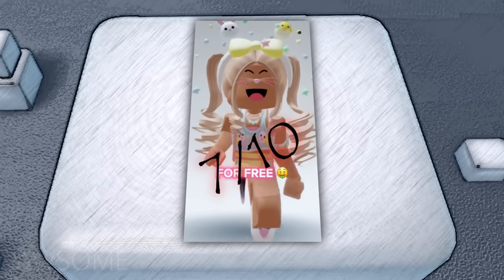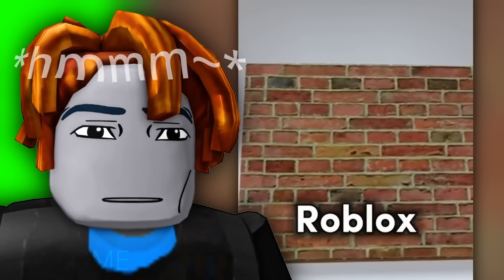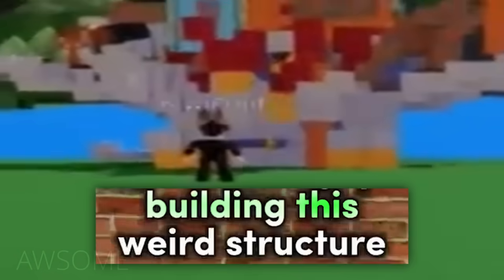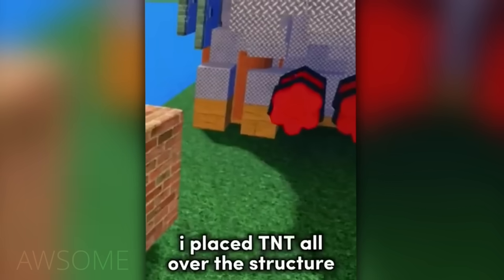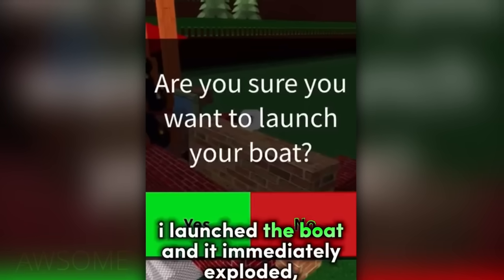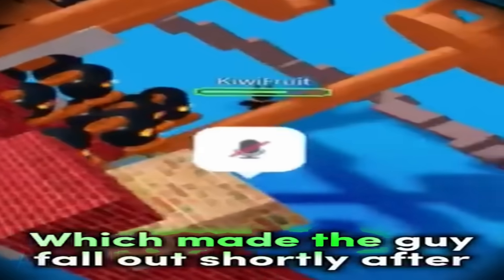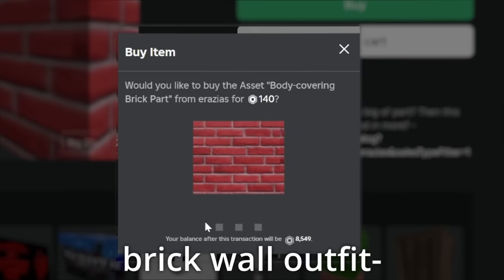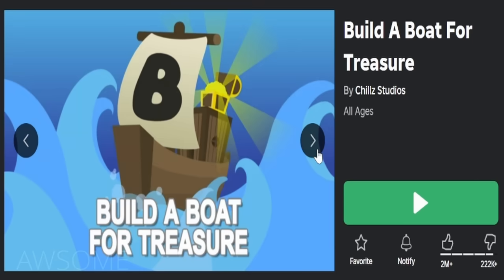Seven out of ten. Disguising myself as a brick wall and annoying Roblox players. I joined Build a Boat and saw a guy building a weird structure. I placed TNT all over the structure and built a giant brick area so he doesn't see me. I launched the boat and it immediately exploded, which made the guy fall out. He got mad at me so I deleted the boat and he rage quit. So I bought the brick wall outfit and trolled in Build a Boat for Treasure.